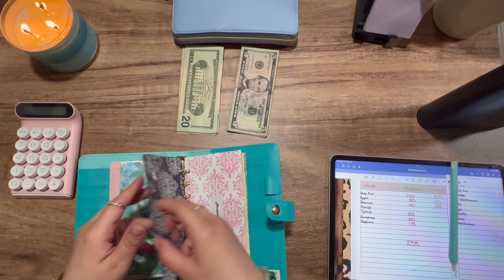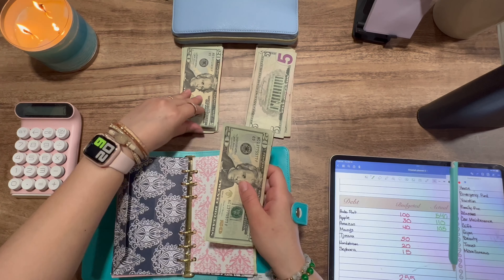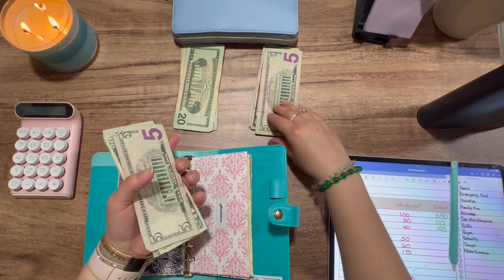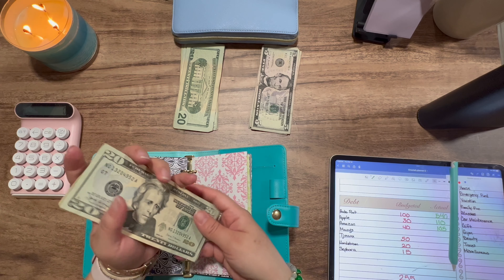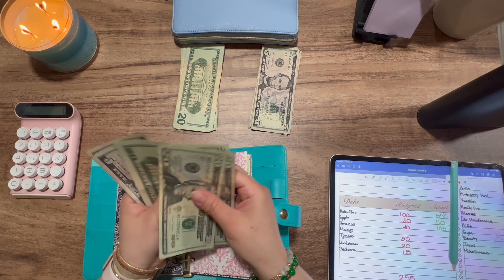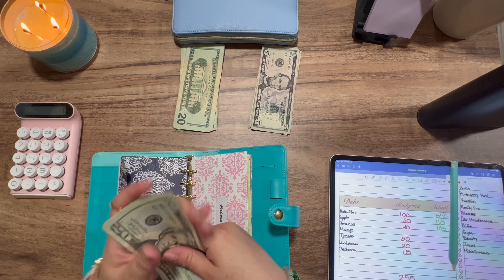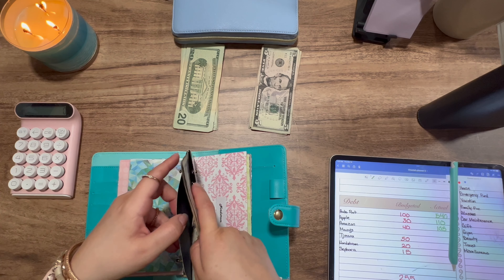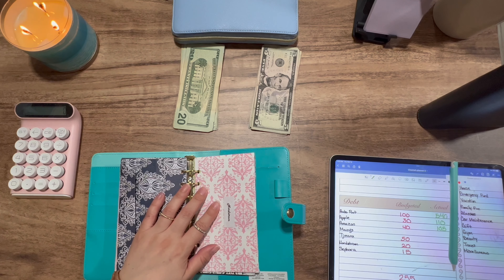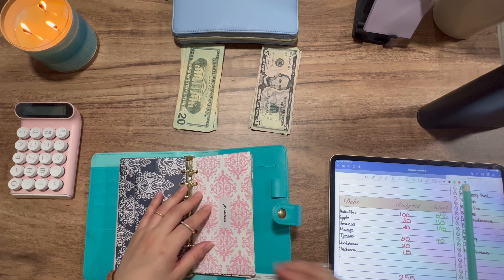So next is TJ Maxx, and TJ Maxx is getting $50. Counting: 20, 40, and 5, 50. Now it has $90. I will be finished paying that off this month, so I'm kind of happy about that. That will be an extra $50 I'll have each week.